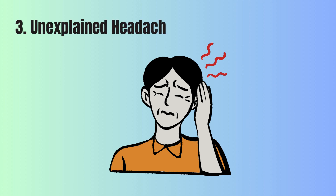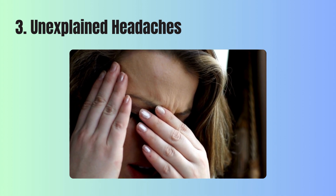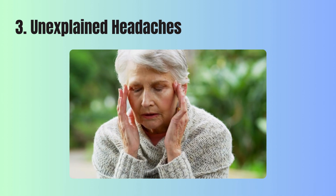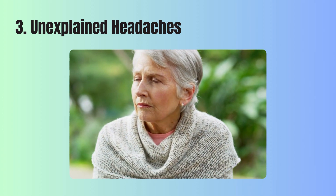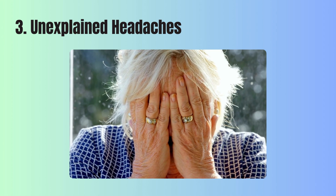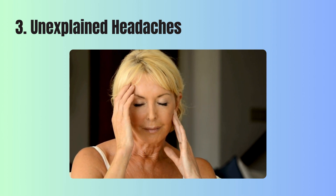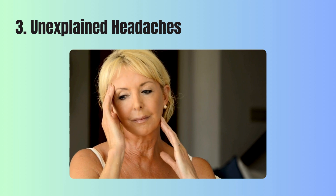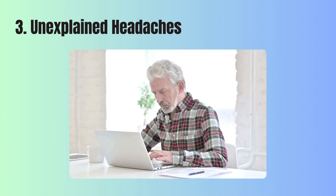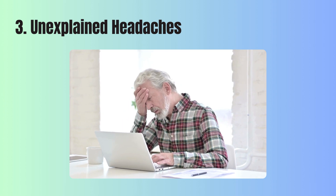3. Unexplained headaches. A headache every now and then can be normal, often resulting from factors like stress or dehydration. However, if you start to notice headaches that come without any apparent reason, particularly if they seem to intensify when you engage in physical activity or exercise, this could be a signal of low oxygen levels in your blood. This is because your brain is one of the first organs to feel the impact of decreased oxygen availability, resulting in pain as a signal that something is off.